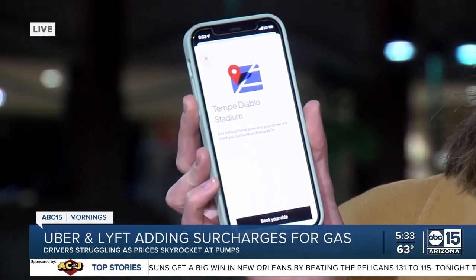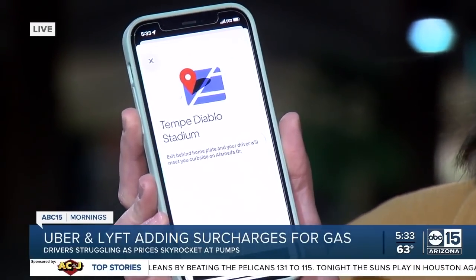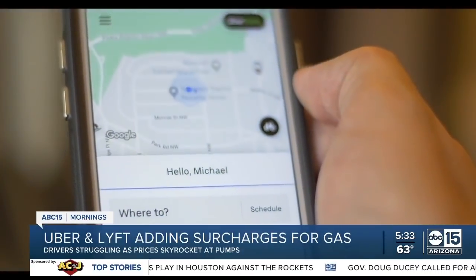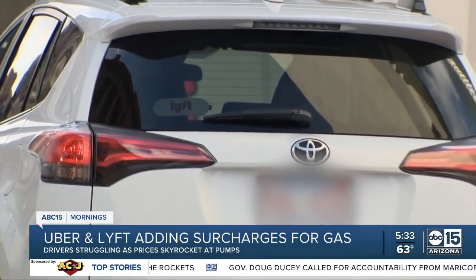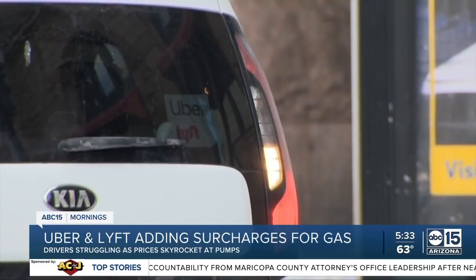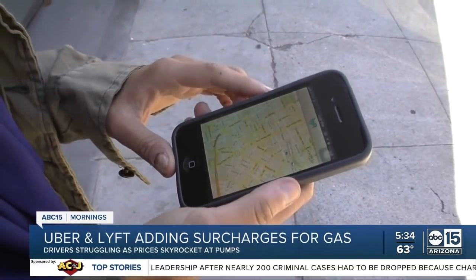ABC 15's Amelia Fabiano joining us live. Uber was the first one to make this move, and now Lyft has joined them as well. A lot of us might be taking ride-shares these days with so much going on in the Valley — we have spring training starting up this week. You'll notice that extra fee on your receipt starting today: 45 to 55 cents extra per ride, and 35 to 45 cents extra per Uber Eats order. In a press release, the company said the surcharges are based off the average trip distance and increase in gas prices in each state. This is going on across the country except for New York City, and all of that money is going directly back to the drivers. Lyft is also following suit, although they did not specify how much extra passengers will pay or exactly when their surcharge will go into effect.